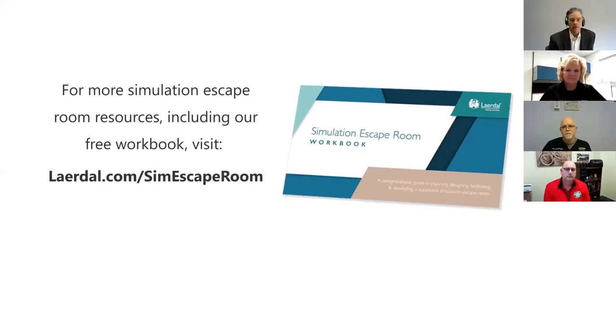Thank you to the audience for dialing in — we hope you've gained value. Thank you from Laerdal to all of you for allowing us to be a part of your healthcare training and growth goals. Thank you to panelists Janine, Jim, and Brian for investing your time. More resources on designing and running a simulation escape room can be found at Laerdal.com/simescape-room. Have a great day, everyone.